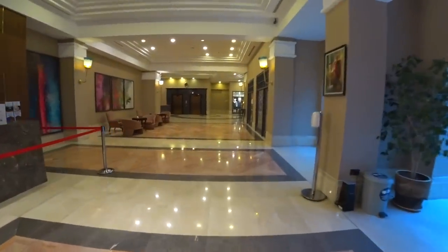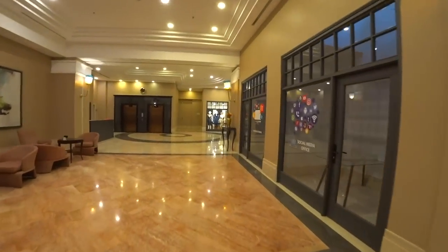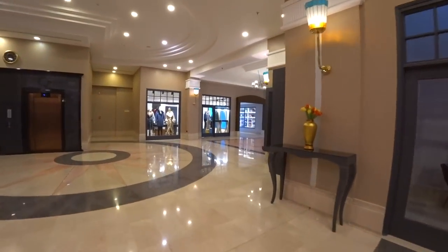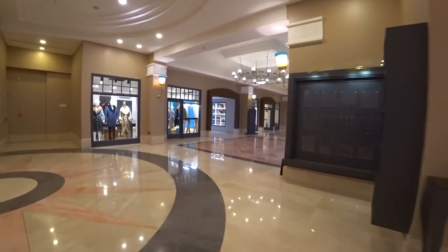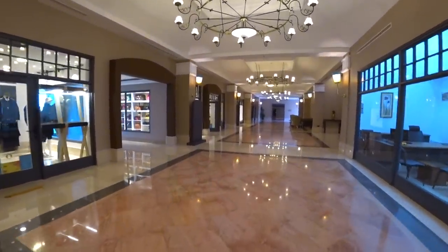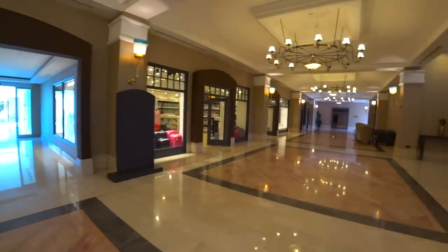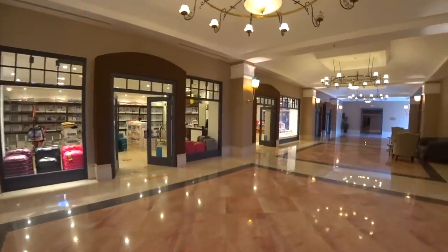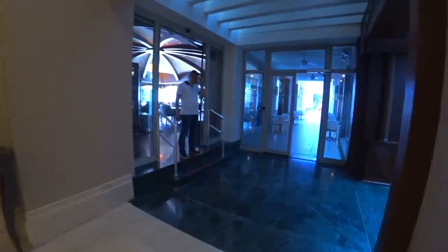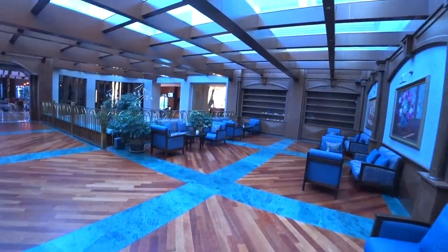Пойдёмте дальше, друзья. Отель я бы не сказал, что огромный, но тут есть абсолютно всё, в том числе и магазины. Пока мы идём на лобби-бар — краем глаза покажу вам, что они есть. Вы можете даже не выходить из отеля, чтобы чего-то себе купить. Но лучше, конечно, выйти.